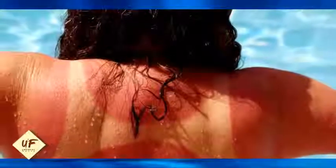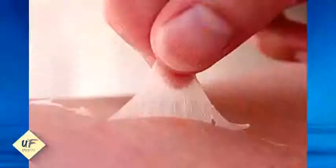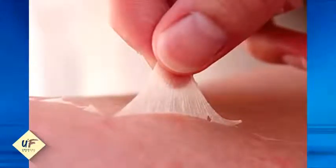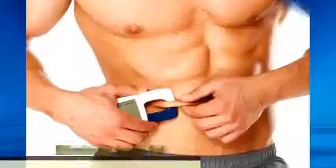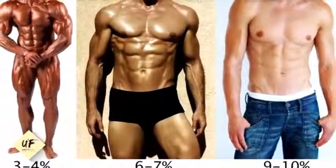Number 7: tomato juice also helps in healing sunburns. Take two teaspoons of tomato juice and mix it with four teaspoons of buttermilk, apply it to your face, and let it dry for 15 to 20 minutes. The lycopene present in tomato juice shields the skin from harmful UV rays and also soothes and heals sunburns.